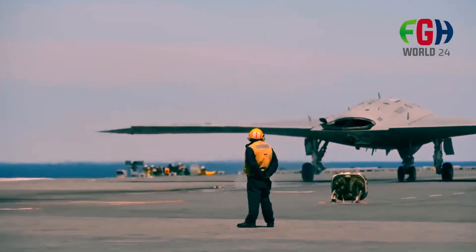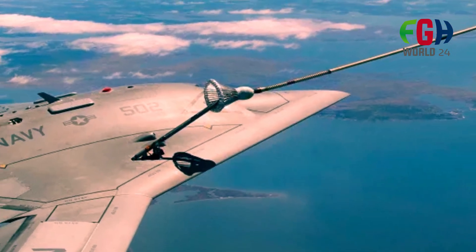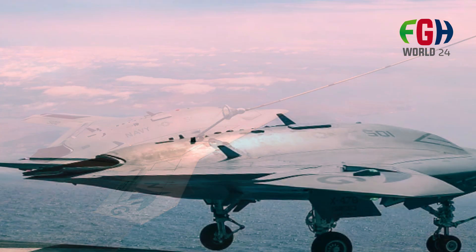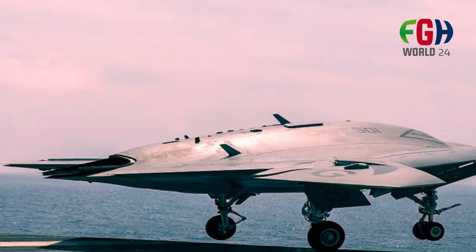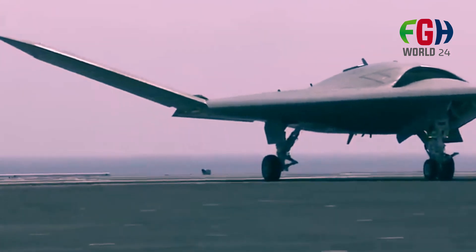The X-47B program marked a significant milestone in the history of naval aviation by demonstrating that unmanned aircraft could operate effectively in the demanding and dynamic environment of aircraft carriers. It served as a stepping stone to future developments in carrier-based drone technology, influencing other UCAV programs and concepts for the U.S. Navy and other military branches.